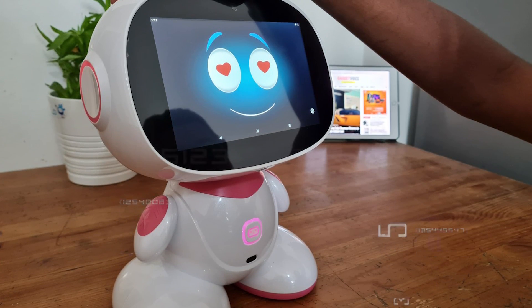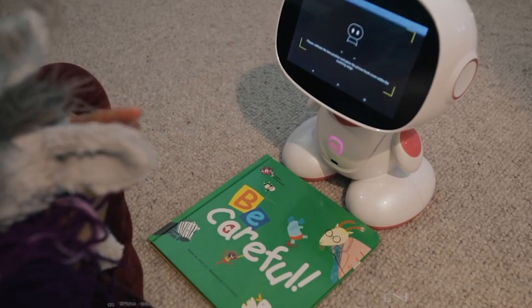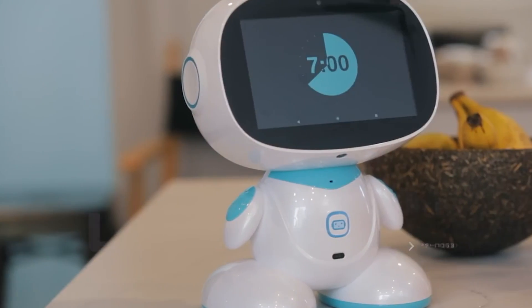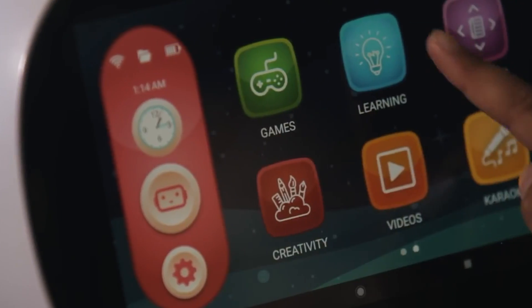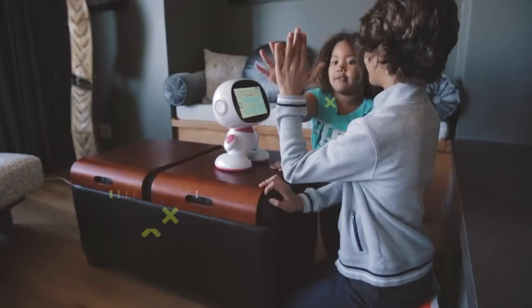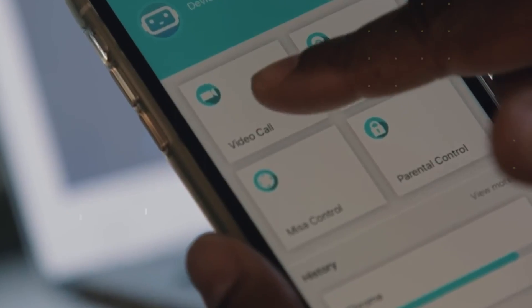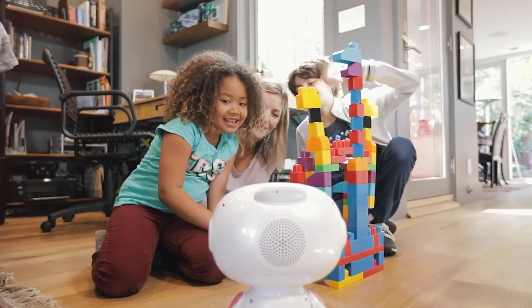Misa takes things to the next level with its Misa Connect software. This intelligent bot not only responds to your voice, but also becomes your assistant in managing your calendar and providing health and nutritional advice. Beyond its useful features, Misa is equipped with a high-quality visual display, elevating the homeschooling experience. If you're interested in this all-in-one family assistant, Misa is available for $399.